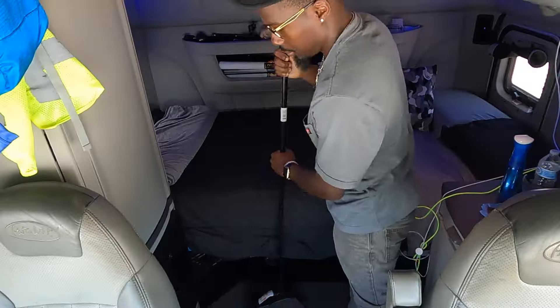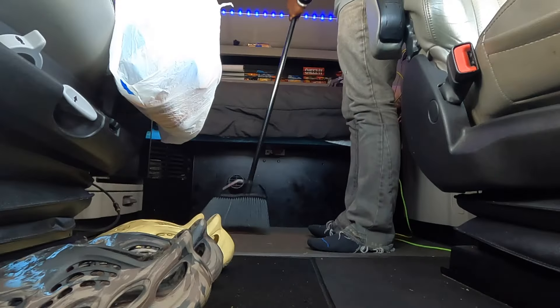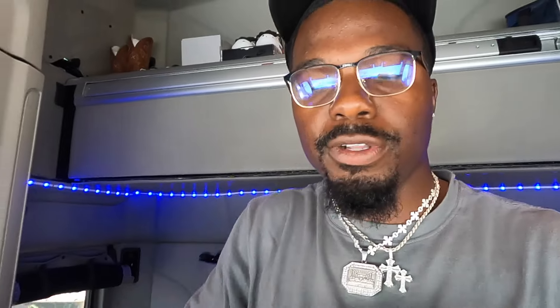All right, so we got the bed done. Next thing we got to do is organize our big walk-in closet — come on in. All right, so our closet is now all organized: shirts are folded, shorts and pants are folded, socks and undies — we're running low on those but we got enough to make it home. Everything is hung up nice and neat.